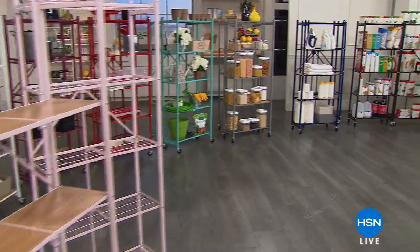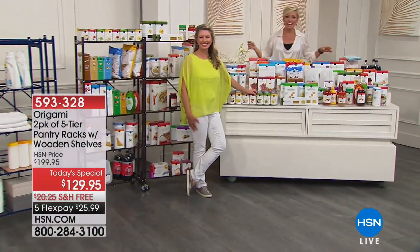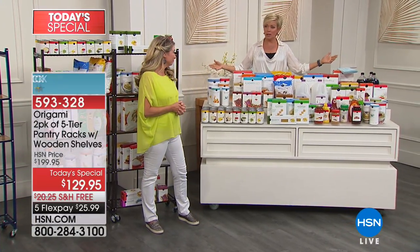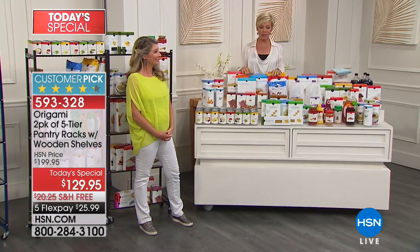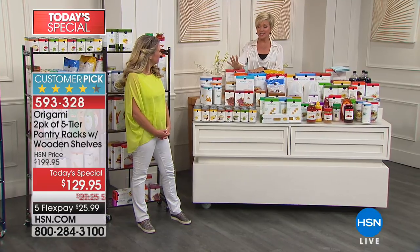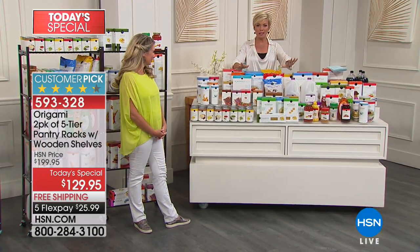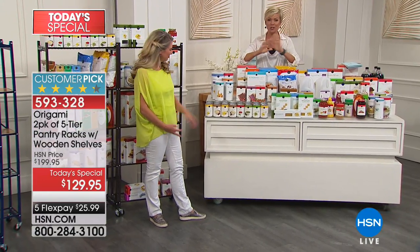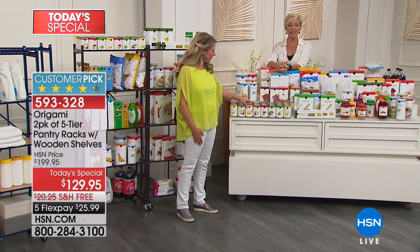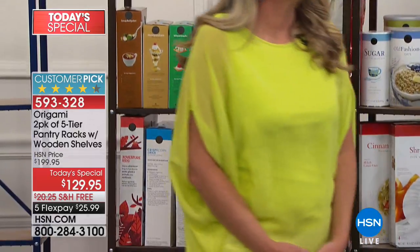Ready to get some clutter under control this season? We are here to help. I'm Tracy Rosa, and I'm Callie Northagen. You're looking at a big old mess of a lot of good stuff — but where do you put it when you bring it home from the market or the big box store? We have an idea, and it's our today's special: a two-pack of our five-tier origami racks. These literally require no assembly other than putting the wheels on, if you want — you don't have to. They come with wooden planks so you can customize how you use them.